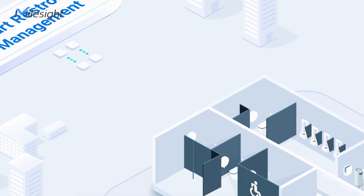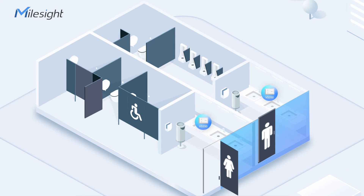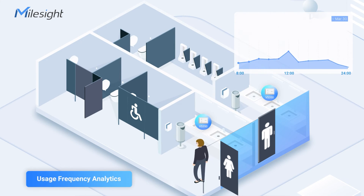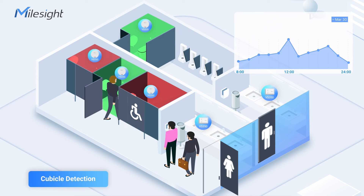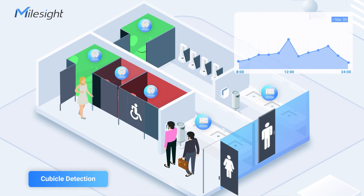With MallSight Solution, restaurant managers can identify peak usage hours and high traffic areas. Cubicle occupancy status can be updated in real-time via the VS-330, ensuring effective maintenance during busy times.